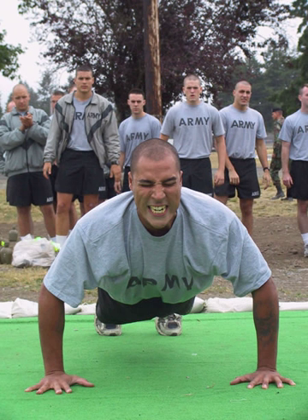The testing events are conducted in accordance with standards detailed in Army FM 7-22, Army Physical Readiness Training. Prior to the start of each event, the standard is read aloud, followed by a demonstration in which an individual demonstrates both the correct exercise and any disqualifying behaviors which would make the exercise incorrect.